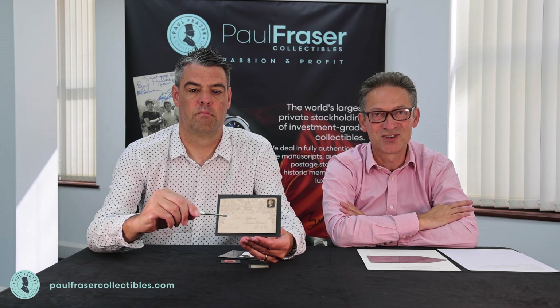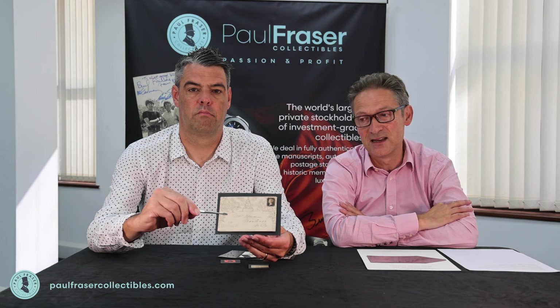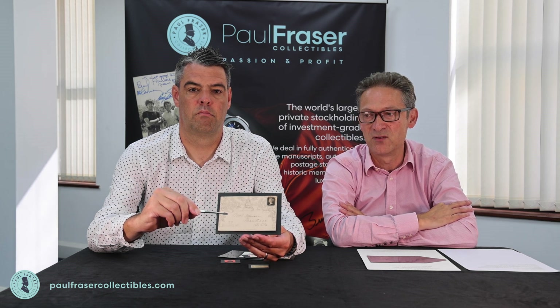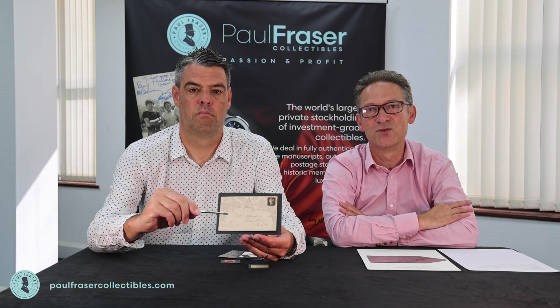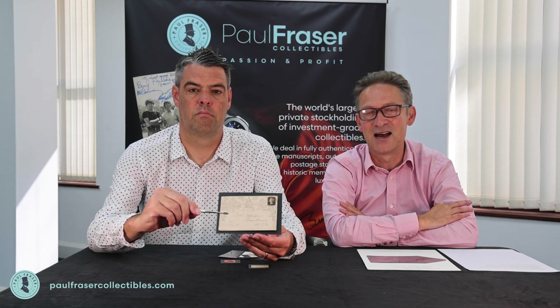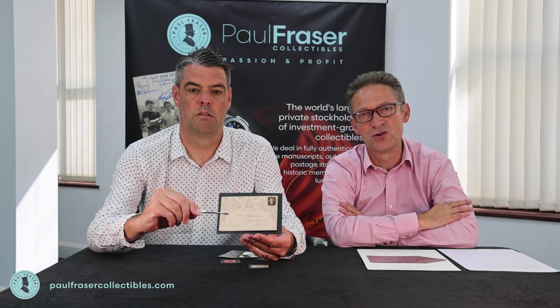That is just sharing some items that we are very excited about at the moment. As I said, they are not available for sale yet — they've just come in. So if you were looking to secure these before they're publicly available, you'll need to contact my colleague Ant at paulfrasercollectibles.com. Alternatively, give us a call on 01534 639998. Thank you very much for watching — it's been a pleasure.